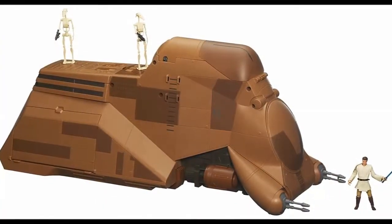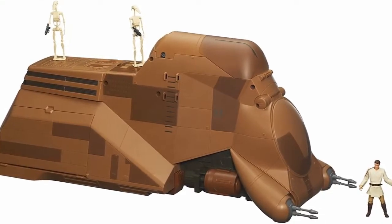And that is some Star Wars lore about the Trade Federation's multi-trooper transport, or MTT.